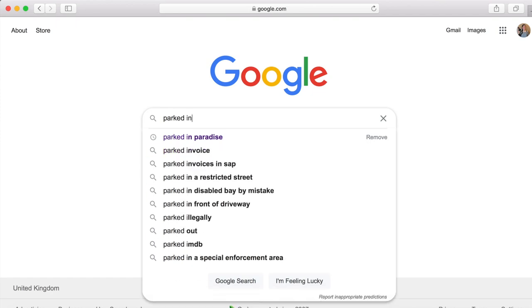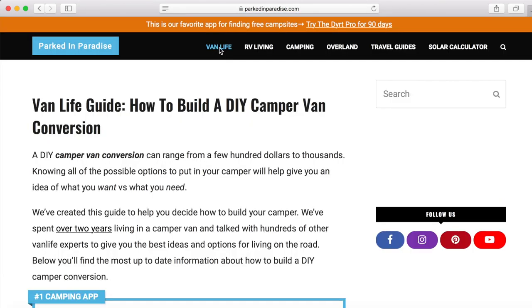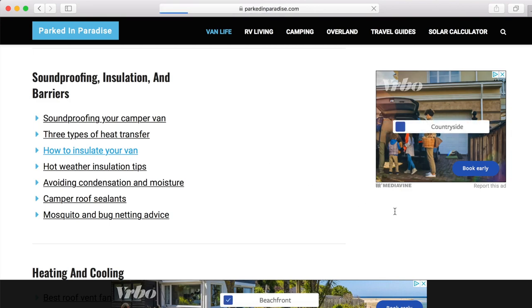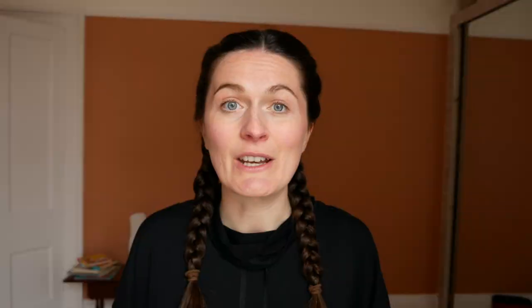We have found some really useful sites and tools to help us. One site that has been particularly useful for research is a website called Parked in Paradise. It's been wonderful for finding out about things like insulation, and making you think about things you might not have considered — for example, making sure your van is really balanced, so you might want to have your fridge and your water tank on opposite sides.